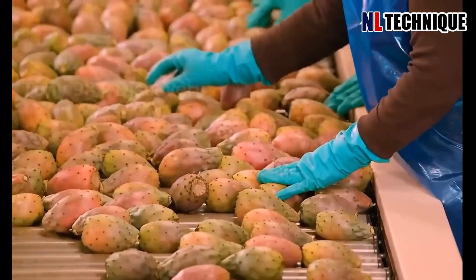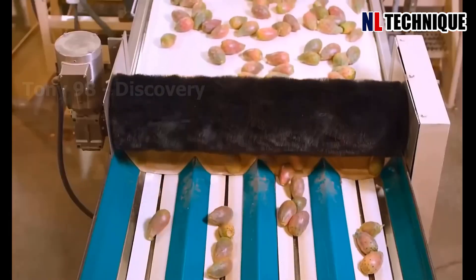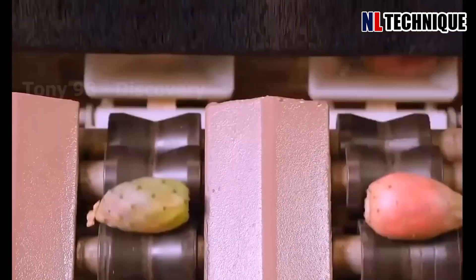In the bustling nopal cactus processing factory, as the assembly line hummed with activity, the air was infused with the earthy aroma of nopal.